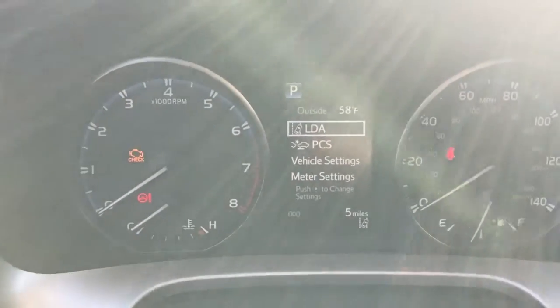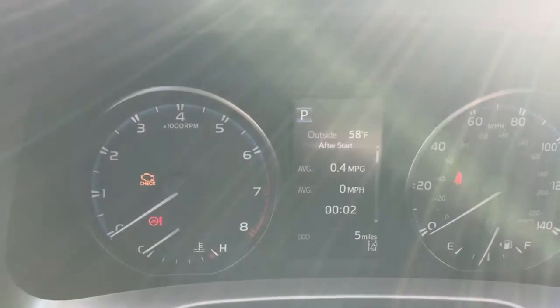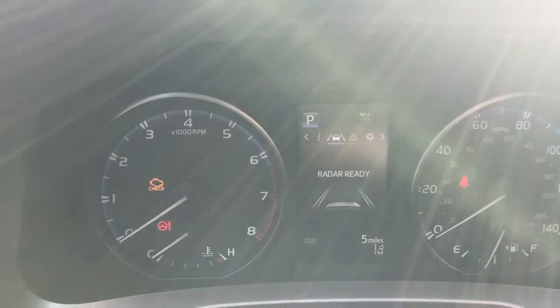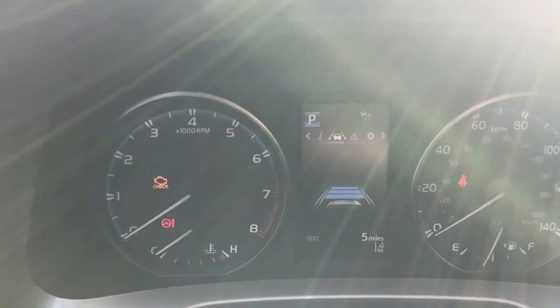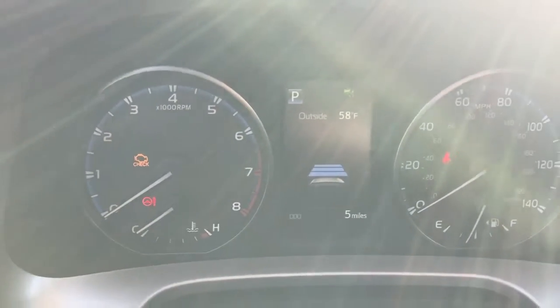So this is a full-color multi-information display. On this screen you can see your adjustments for the dynamic portion of your cruise control — setting the distance — and also determining whether the lane departure is on or off.